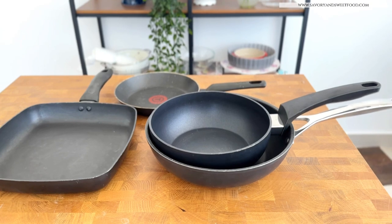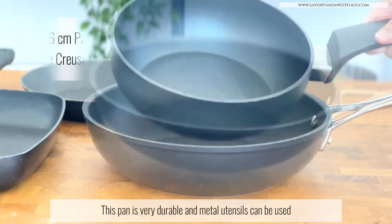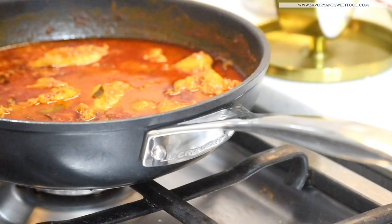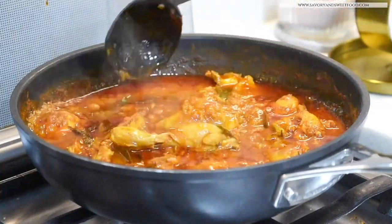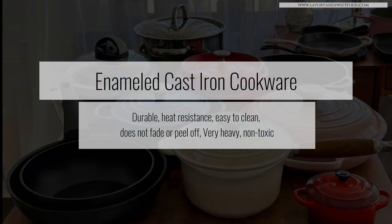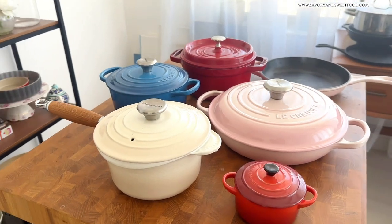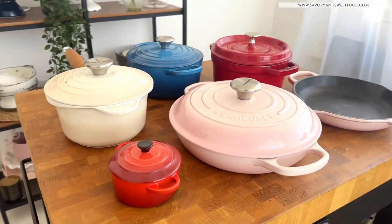The category of pans that I'm trying to use the least nowadays are these Teflon-coated non-stick pans. This pan by Le Creuset is much better than the usual non-stick pans, but I am trying my level best to reduce usage because I've read that when you heat Teflon-coated pans on high temperature for a long time, it releases very toxic fumes.